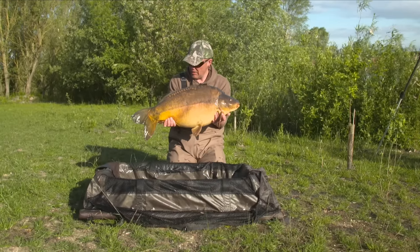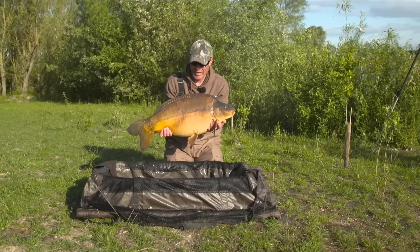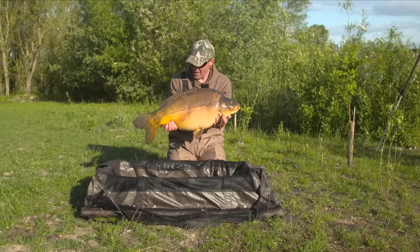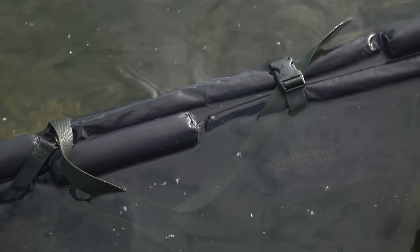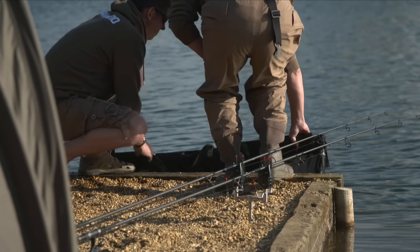I put something out last night and something very special happened at first light this morning. The lake was flat calm - very carpy, as the trendy saying goes. It's sitting in the sling down at the front, so we'll slip this one back and get that very special fish out.